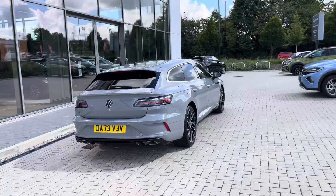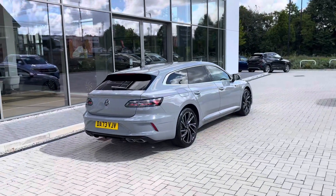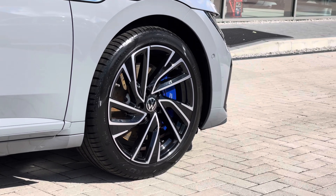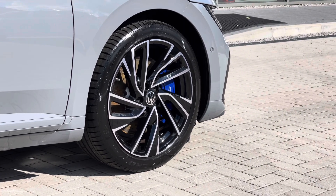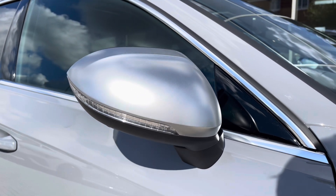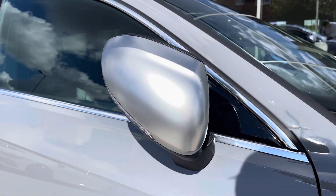The car has been well maintained by its one previous owner, as you can see it's got a clean exterior bodywork. We have the 19-inch Adelaide black diamond turned alloy wheels which complement the exterior finish well and look great with the R calipers there. You have your power folding mirrors which fold in when locked to provide safety for the vehicle and minimise the risk of damaging them — great for places like shopping centres.